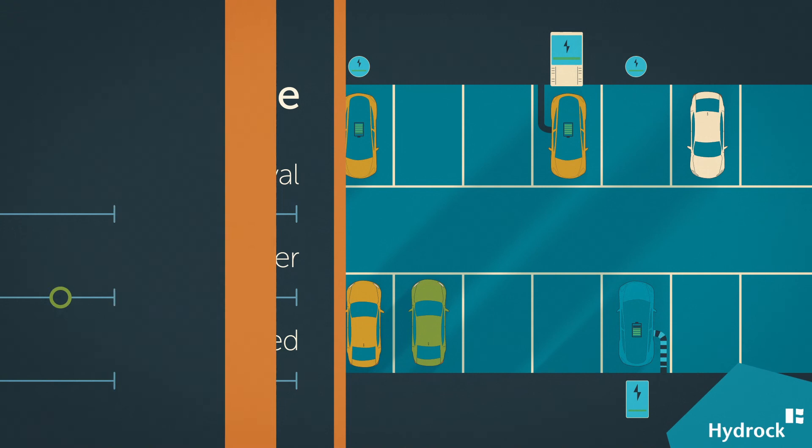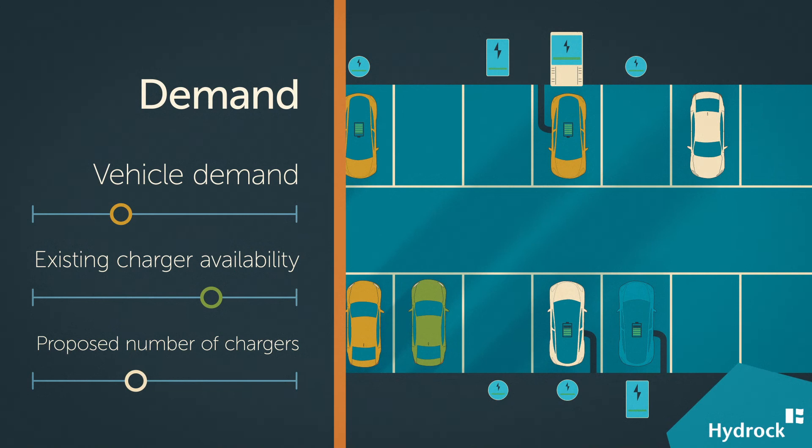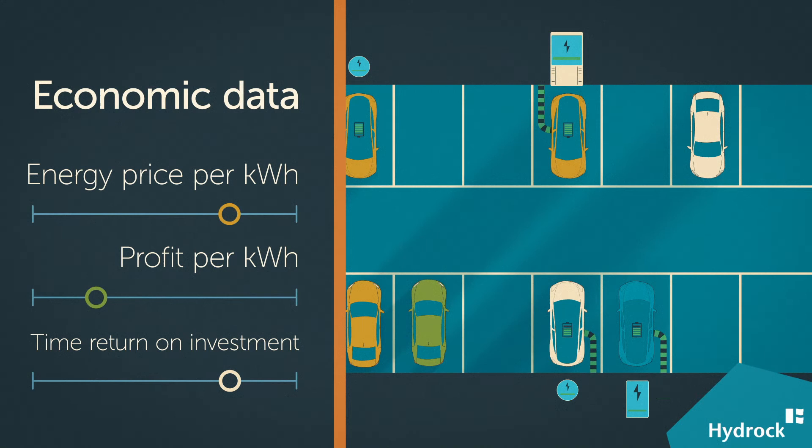Strat EV does this by analyzing the critical details that make all the difference to actual demand, including insights into user behavior, journey origin, fleet composition, charge level upon arrival and departure, and more. The accuracy of our data is second to none because of the way we analyze hundreds of thousands of data points, and as engineers, we understand the implications of what we see from the data.